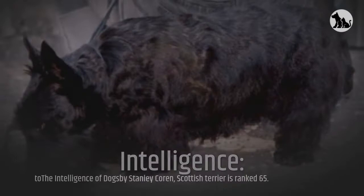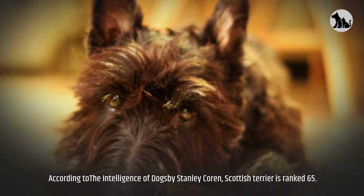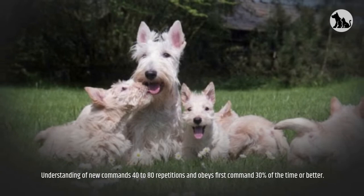Intelligence: According to The Intelligence of Dogs by Stanley Coren, the Scottish Terrier is ranked 65th. Understanding of new commands requires 40 to 80 repetitions, and the dog obeys the first command 30% of the time or better.